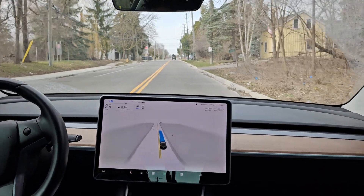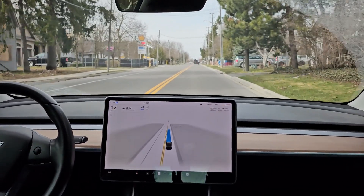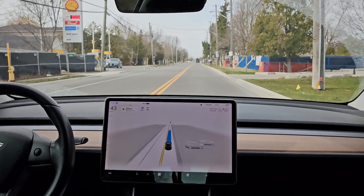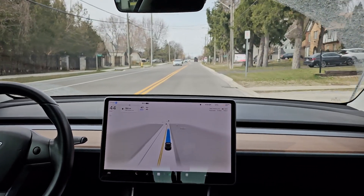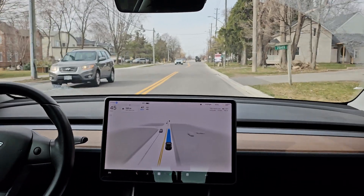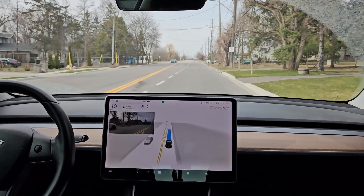It cut the yellow line a bit, but understandable. I had to put in a waypoint because the nav was taking us on a different route for the first time ever in the many times I've taken this route. I've added a waypoint right here just to force the car to go down our usual route. Let's see what happens when it transitions from one segment to the other.